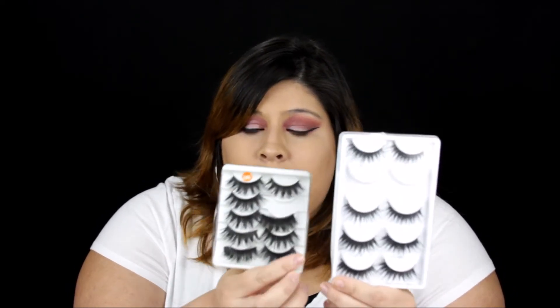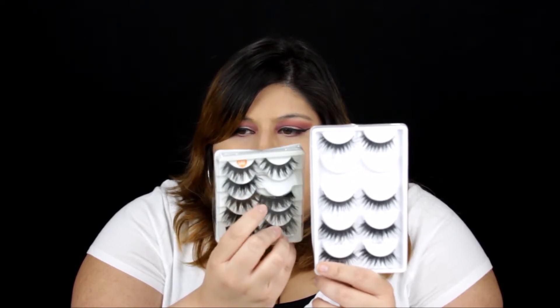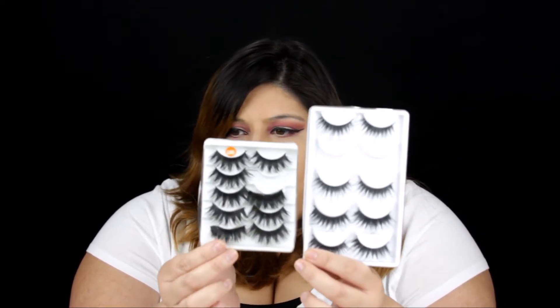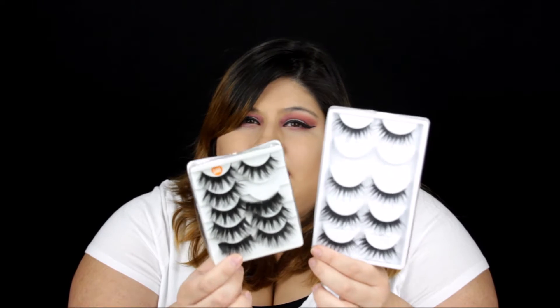I did use these already in makeup tutorials, so you guys sort of did see them. Basically there are these lashes — this one is looking a little funky because I just put it back. They were just really full and they sort of flared out, and they caught my attention. Both of these were probably about a dollar eighty, and the shipping was free. With the Wish app you have to look around because the same product can be listed for three or six dollars, so you really just have to keep looking to find the deals.